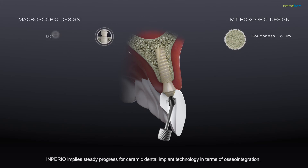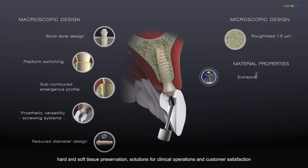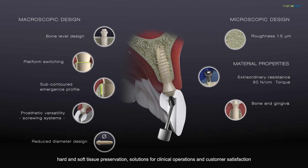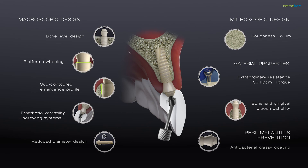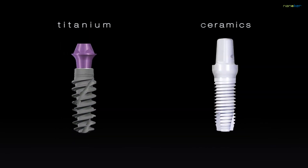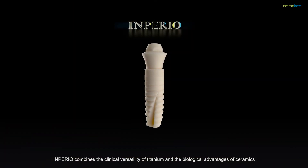Imperio implies steady progress for ceramic dental implant technology in terms of osseointegration, hard and soft tissue preservation, solutions for clinical operations and customer satisfaction. Imperio combines the clinical versatility of titanium and the biological advantages of ceramics.